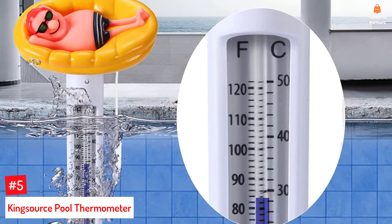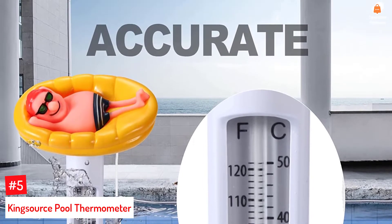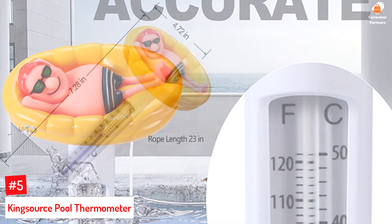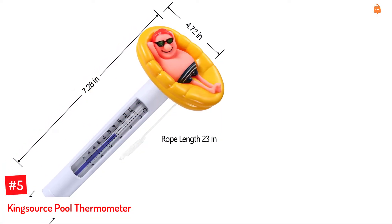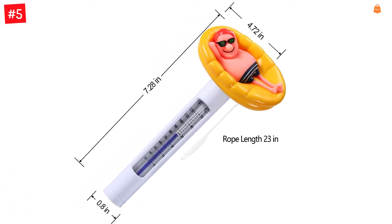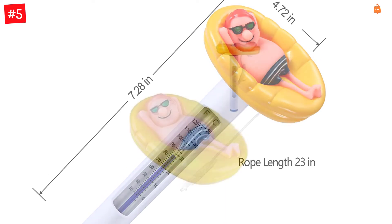Number 5: Kingsource Pool Thermometer. The floating thermometer by Kingsource floats on the water surface for quick readings. It comes with a large number design for easy reading. The thermometer is made of durable material and is shatter-resistant. You can use this thermometer for spas, hot tubs, pools, and bathtubs. This thermometer reads centigrade and Fahrenheit at the same time.